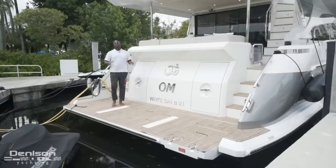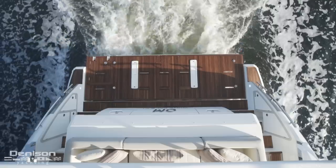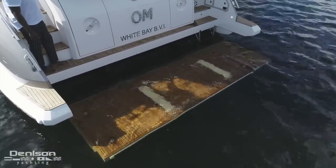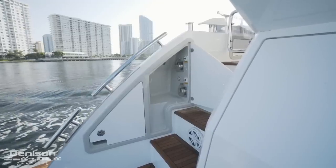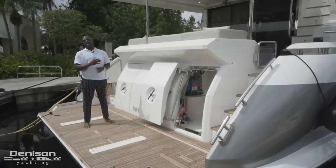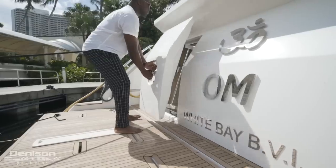Here we are at the teak hydraulic swim platform. You have your swim ladder and your chocks for your jet skis. The swim platform drops down into the water, giving you easy access coming in and out. On your port side is your cable master for your shore power. Integrated into the transom are two doors — on your starboard side is your access to your lazarette and your dive compressor.